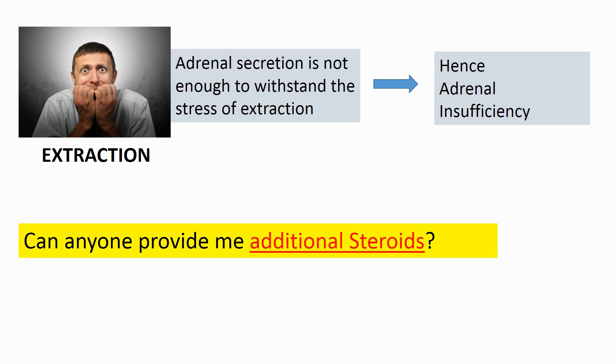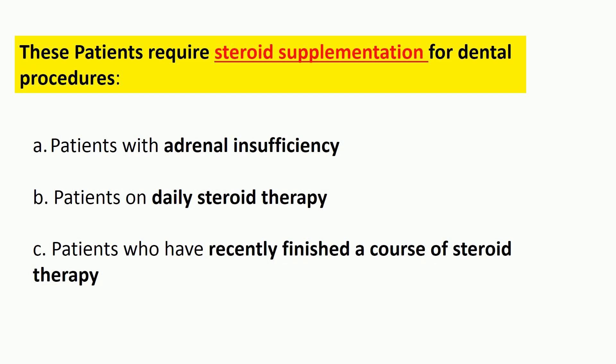The concern is that the patient may not have sufficient adrenal cortex secretion to withstand the stress of extraction without additional steroids. This applies to any patient on steroid therapy. Patients with adrenal insufficiency, patients on daily steroid therapy, and patients who have recently finished a course of steroids should all receive steroid supplementation for dental procedures.